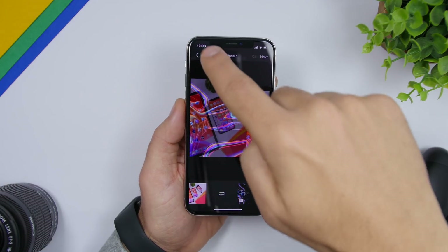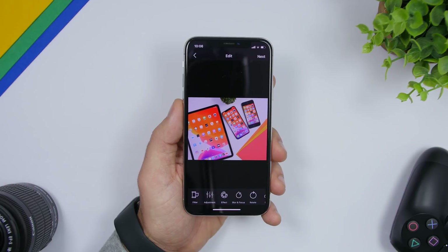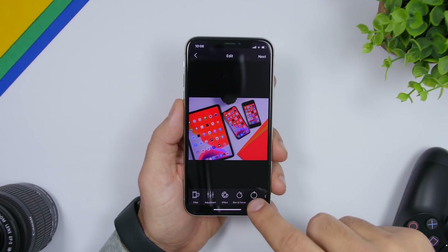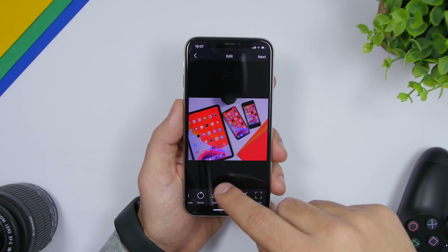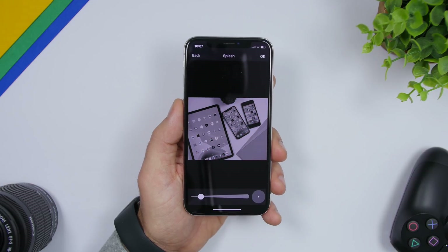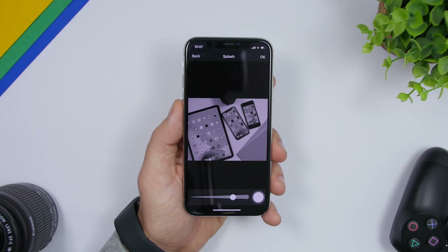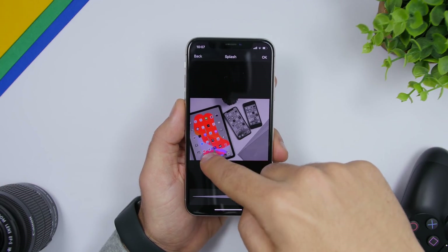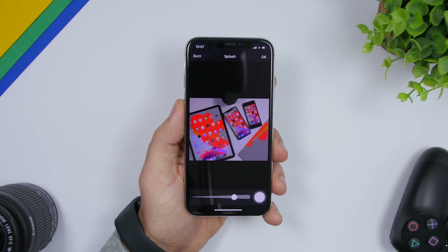It also lets you edit pictures with filters. Once you load a picture, you'll have a ton of tools — filters to choose from, plus adjustments like effects, blur, rotation, and splash. If you tap the splash effect, it makes the picture black and white but you can tap to add color back to specific areas. You can create amazing-looking pictures with this totally free app.